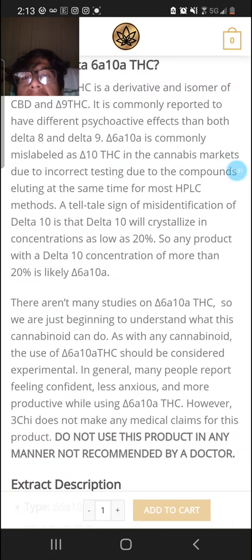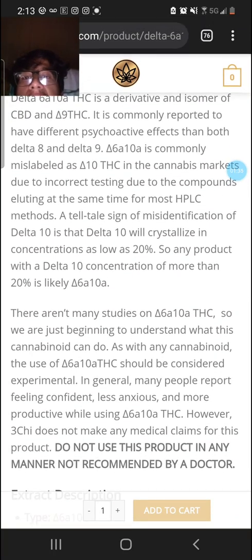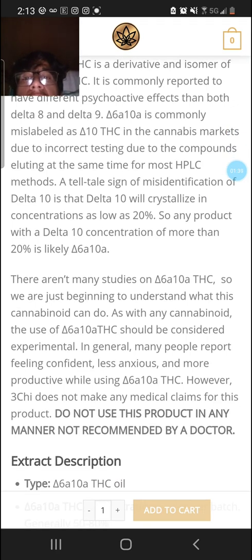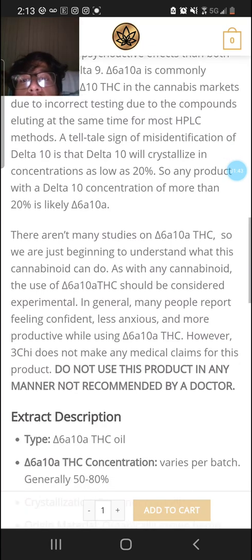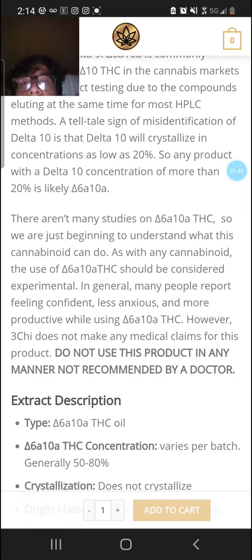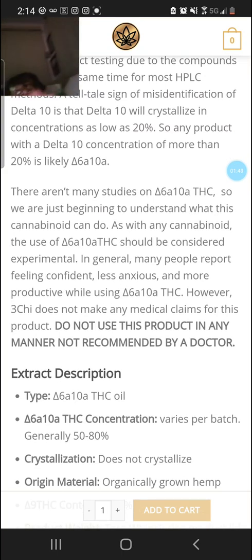A telltale sign of misidentification as Delta 10 is that Delta 10 will crystallize at concentrations as low as 20%. So any product with a Delta 10 concentration of more than 20% is likely Delta 6a10a.